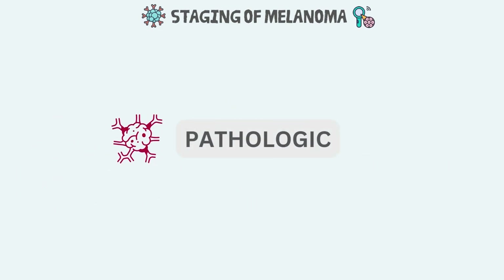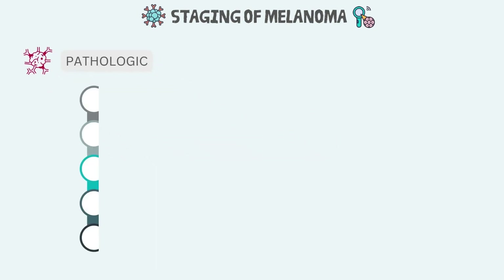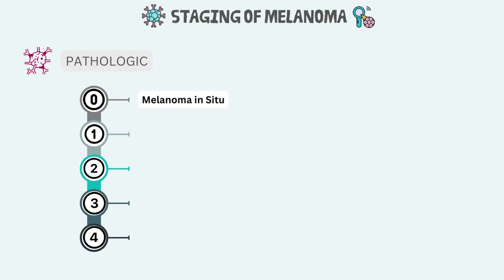Here we have explained the detailed pathologic staging of melanoma. There are mainly five stages. Stage 0 is melanoma in situ — meaning 'in place' in Latin. In stage 0, the malignant tumor is still confined to the upper layer of the skin. The cancer cells are only in the outer layer, the epidermis, and have not grown any deeper into the dermis. There is no evidence the cancer has spread to the lymph nodes or distant sites, and it is typically less than 2 mm in size.